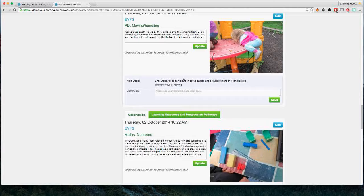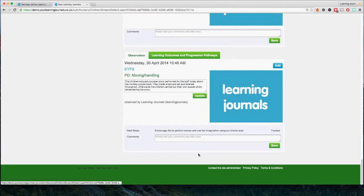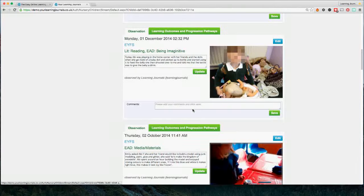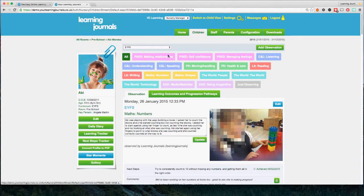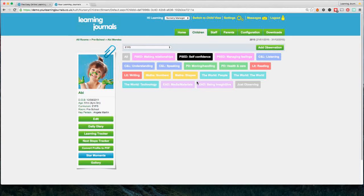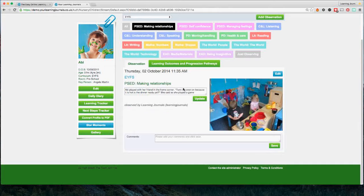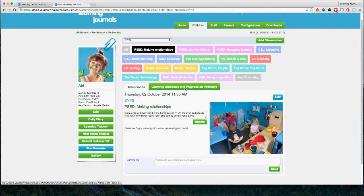You can have as many observations as you want — you just scroll down to see them all, going back to when the child first joined the nursery. Scrolling back up, we've got the different curricular areas from the EYFS — in Scotland this would be things like Literacy, Maths, and Health and Well-being. We can use these as filters, so if we want to see only observations linked to, say, Making Relationships, we can click on that and they'll all come up here.